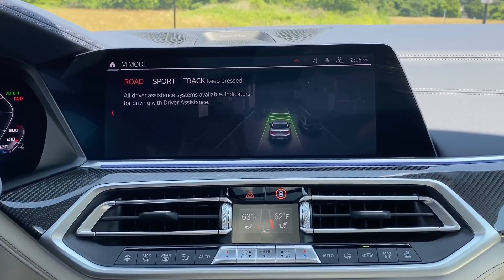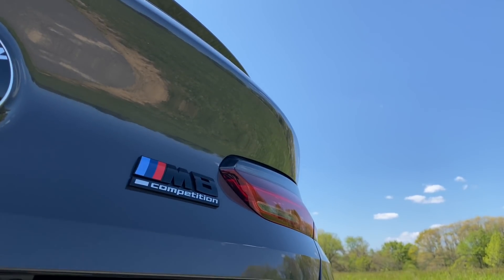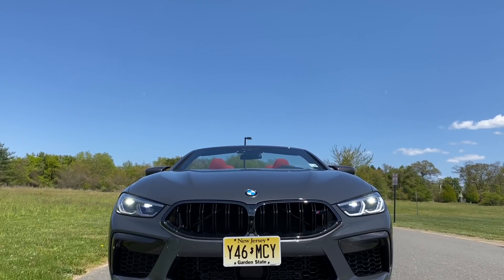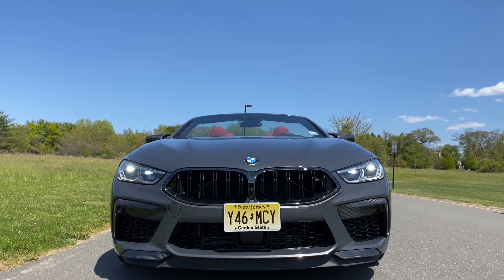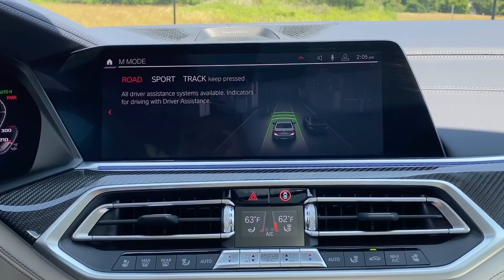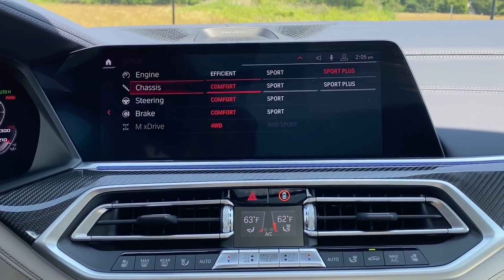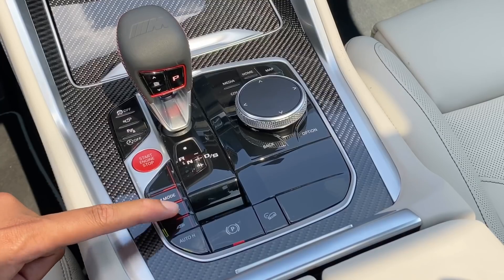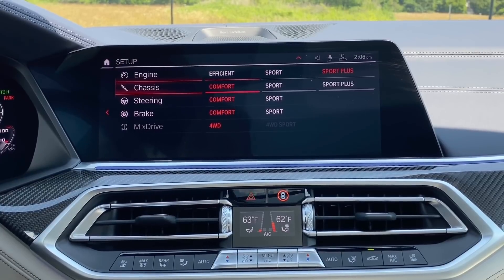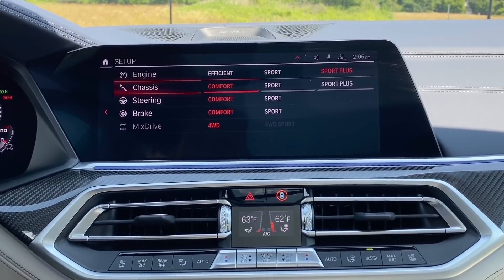To get a better understanding of all the M modes and drive modes in the X5M Competition, check out my M8 Competition review — it's very similar. But to give a quick overview: when you hit the M mode button, it's mostly just picking themes for the car. You have road, sport, and track. If you want to set up each individual attribute, you can customize it by clicking the setup button, which takes you to a page where you can adjust the engine, chassis, steering, and brake along with the X Drive system.